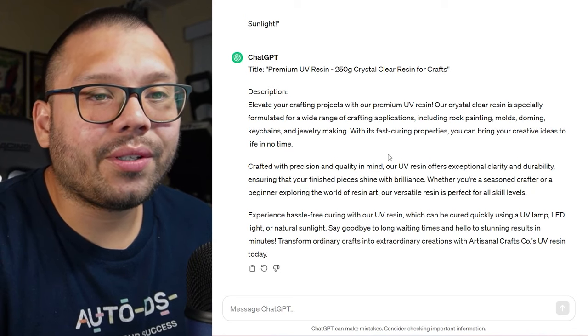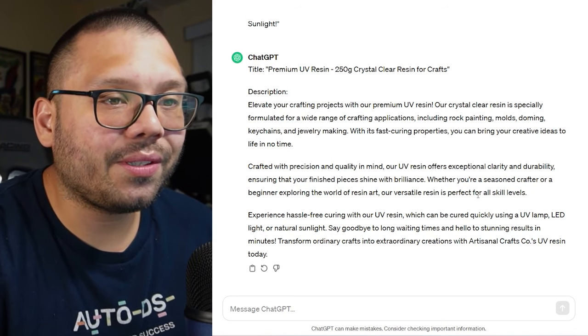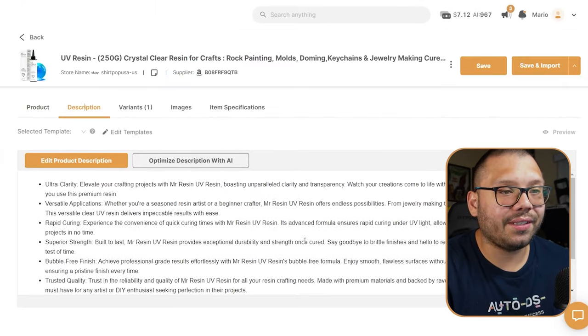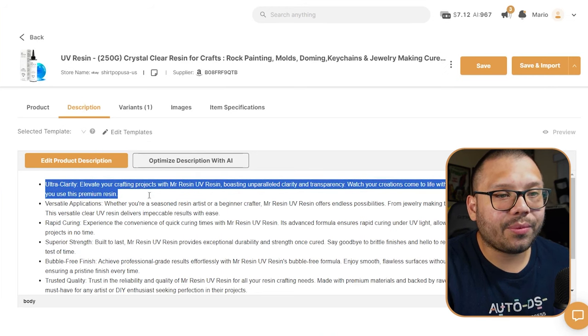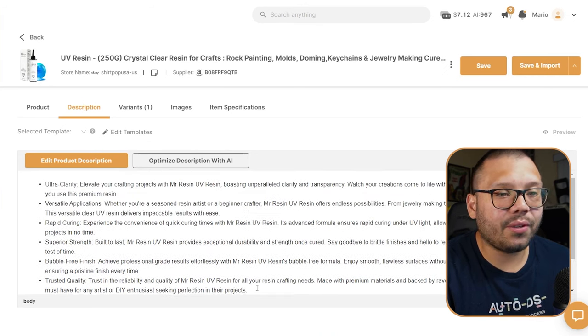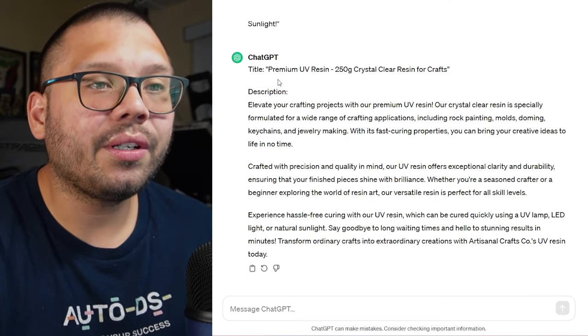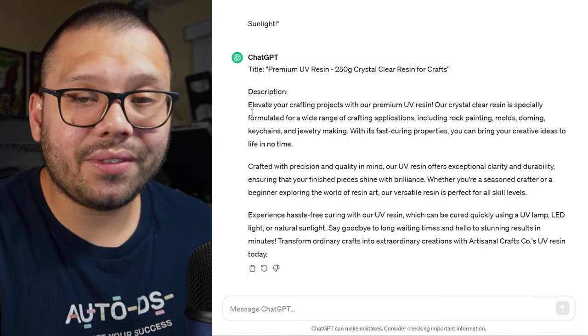The description starts: 'Elevate your crafting projects with our premium UV resin. Our crystal clear resin is specially formulated for a wide range of crafting applications.' Right off the bat it already sounds a lot better than what the supplier had — they just had a bullet list. So now we have a clean title and a solid description. You see how helpful ChatGPT is — we can hack it to give us pretty much anything we need, we just have to use the right prompts.